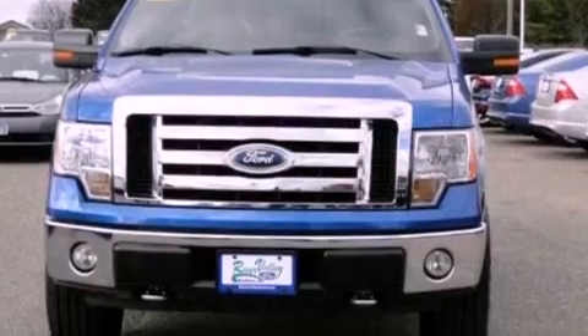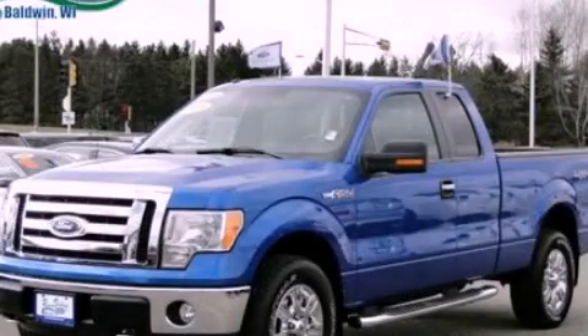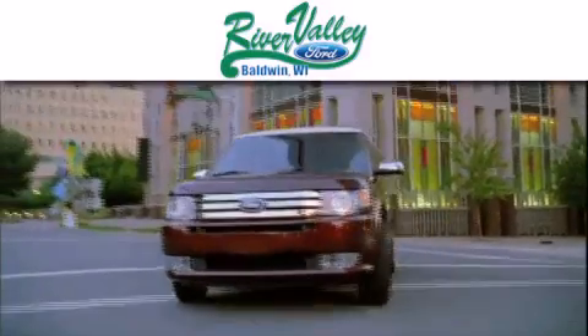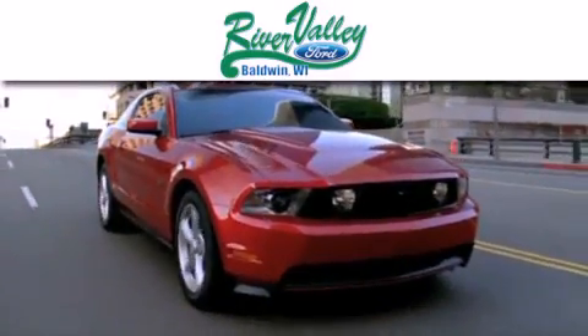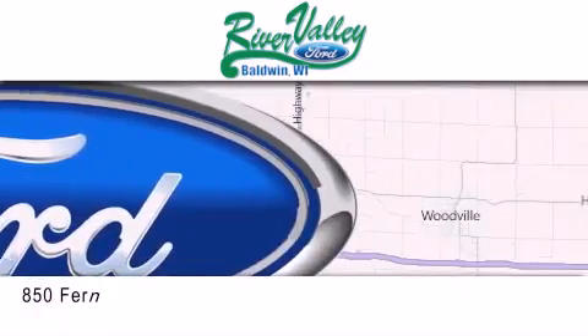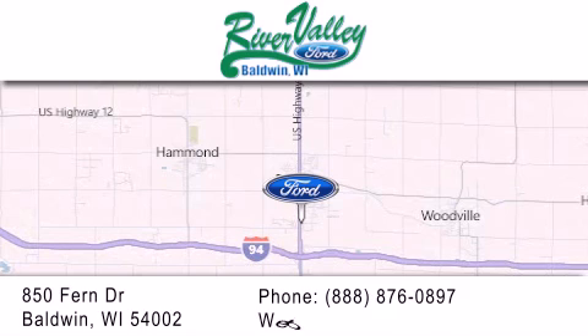Call now to find out how you can own this breathtaking vehicle. River Valley Ford is dedicated to doing everything possible to ensure that the experience you have selecting your next vehicle is as pleasant as possible. We're located at 850 Fern Drive in Baldwin.